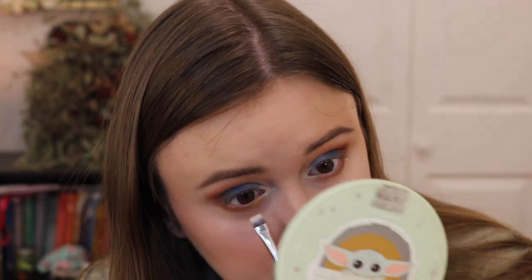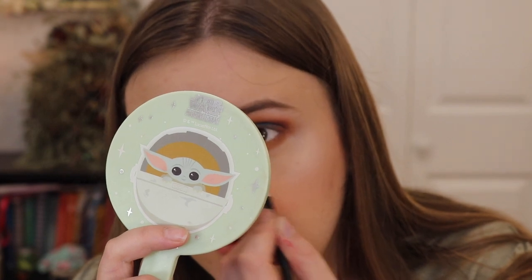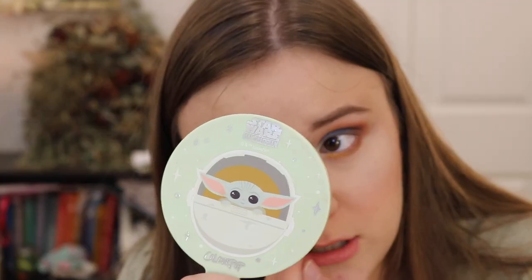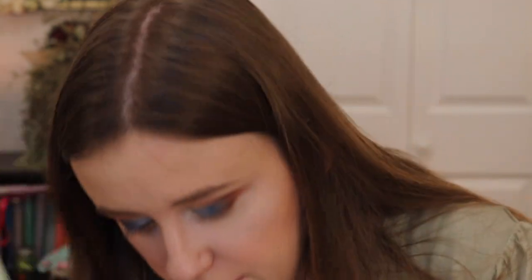I'm going to pop Golden Snitch on the inner part of the eye. Actually, it might be a touch dark, so I want one more color. Let me take Floating Candles — a nice light golden champagne — on a tip shadow brush and go over the top to brighten things up. Then to highlight the brow bone, I'll use Lumos, which is a white with a golden undertone.